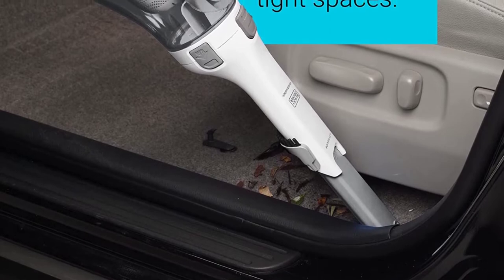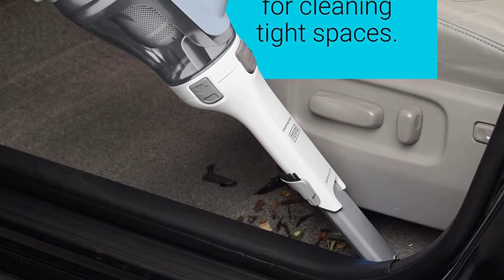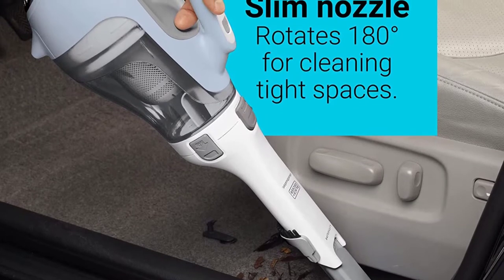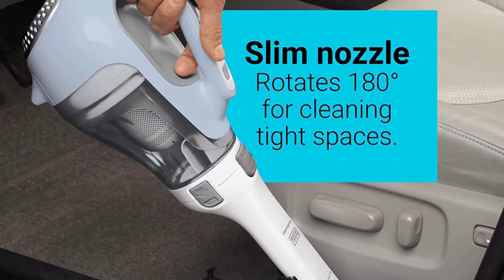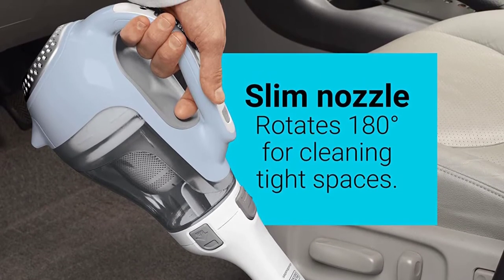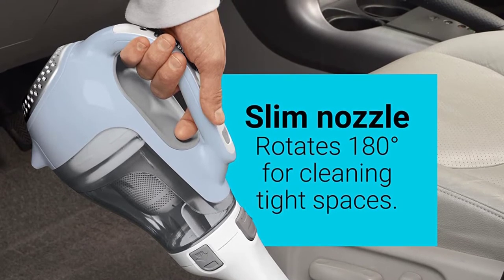This handheld vacuum cleaner features an easy-view dirt bowl so you can dispose of debris with minimal effort. It is also bagless, so you will not have to replace any bags. You can easily clean the dirt bowl and filter in the sink since they are washable. As this product is cordless and features a lithium-ion battery powered motor, you can easily clean carpets, furniture, and other surfaces with ease.